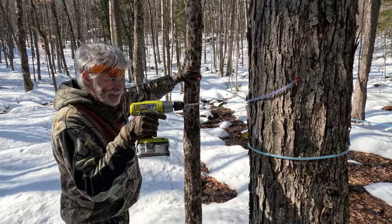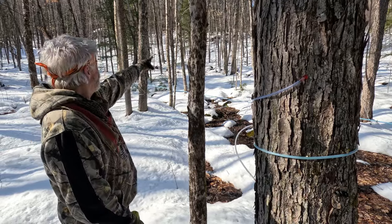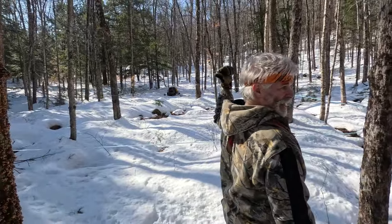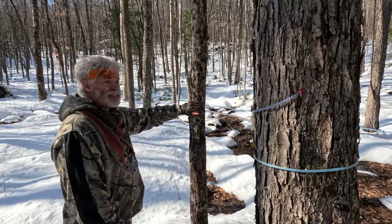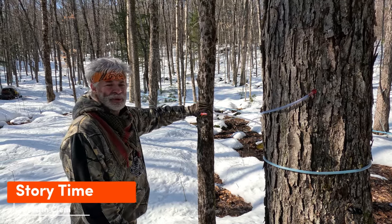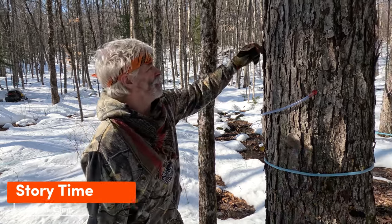We're down to the last tap on our line. Tom and Brad worked their way all the way across the mountain; the girls worked down the brook side and back up. So six of us, three teams, about six man hours each — six times six, that's 36 man hours right there. It's been a long day through the snow.